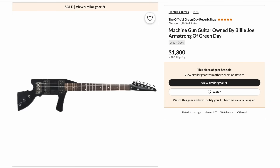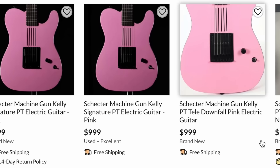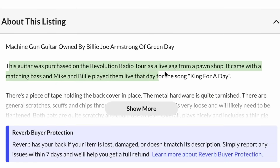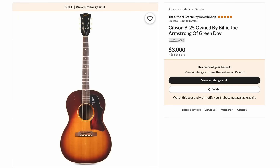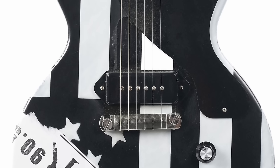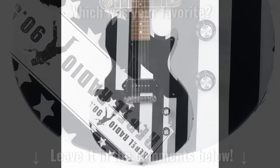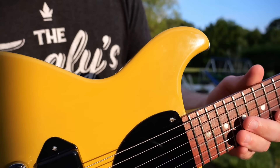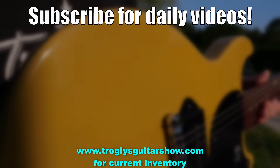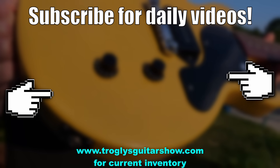There was also a machine gun guitar — and what I found funnier is that Reverb suggested 'did you mean the Machine Gun Kelly signature guitar?' He presumably just bought it for fun. And lastly, a vintage Gibson B-25 acoustic. Alright troglodytes, I hope you enjoyed learning about the guitars Green Day just recently sold — let me know which one was your favorite in the comments, and we'll catch you tomorrow on the next episode.